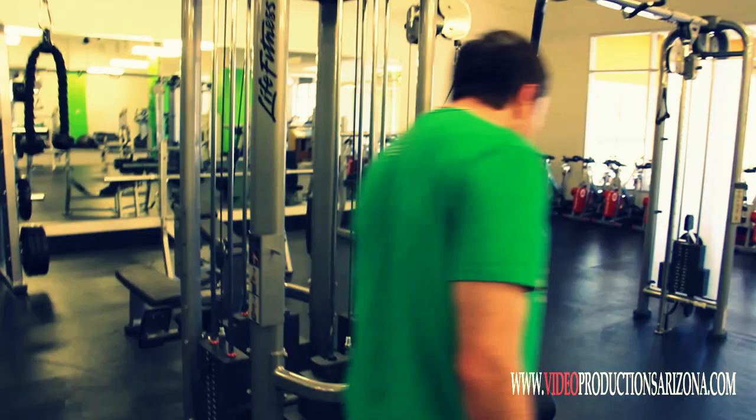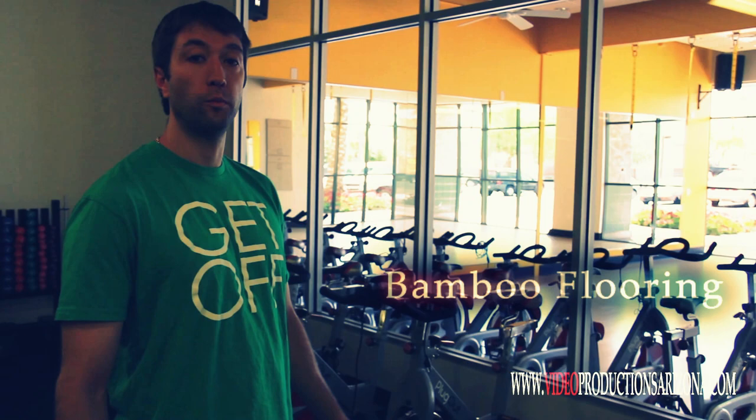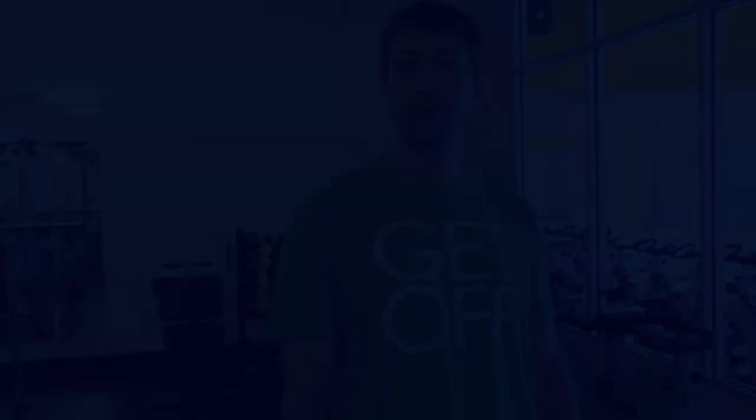We have spin bikes which also create electricity, so when you're taking an indoor cycling class, you're making electricity. Our group exercise room has bamboo flooring because bamboo grows back more quickly than wood. We have many interesting classes such as TRX and Pilates. I want to once again thank videoproductionsarizona.com for stopping by and visiting our gym. Thank you.